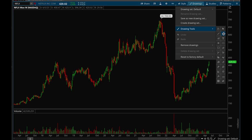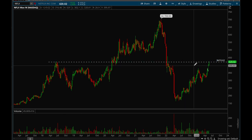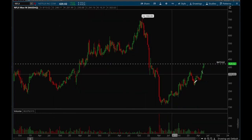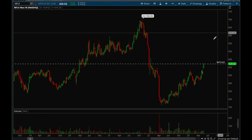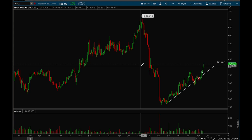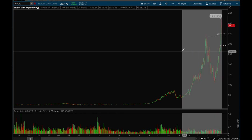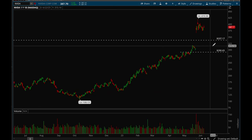Netflix had a really good week and is now approaching a pretty significant resistance level — that 420 level is key. I'm expecting Netflix to consolidate and form a flag right below 420, and then after a few weeks of sideways consolidation, we could potentially see the next leg up. Netflix has been holding a really nice uptrend all year long.